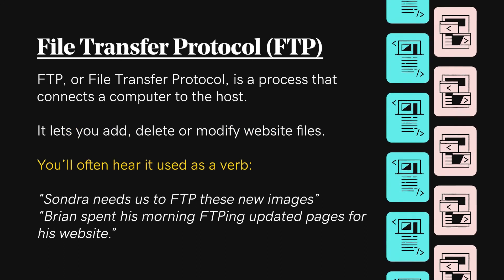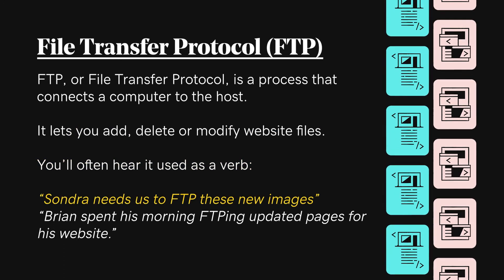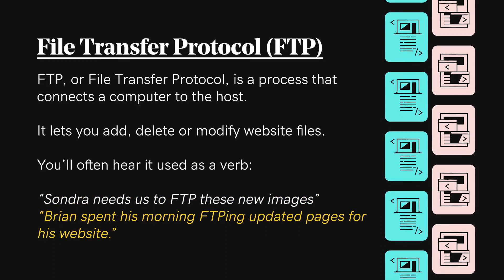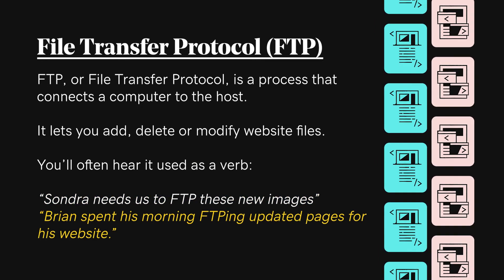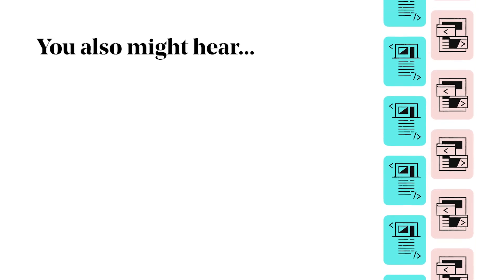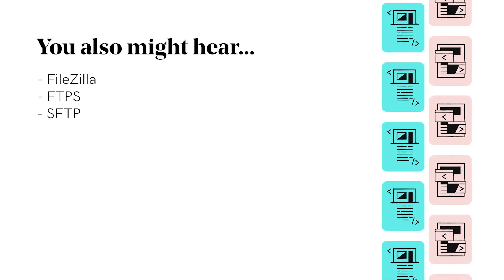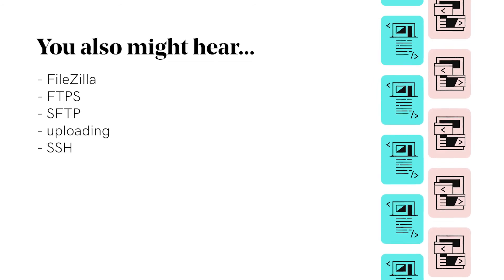You'll often hear it used as a verb, like, 'Sondra needs us to FTP those new images,' or 'Brian spent his morning FTP-ing updated pages for his website.' You also might hear FileZilla, FTPS, SFTP, Uploading, or SSH.